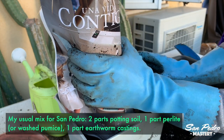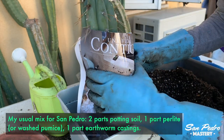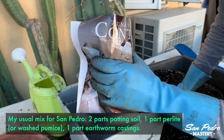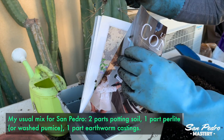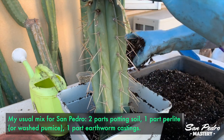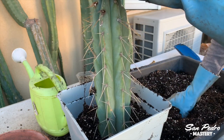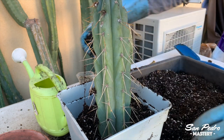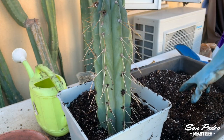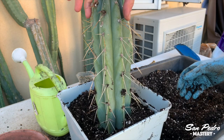The soil mix here is my usual one for adult columnar cacti: two parts potting soil, one part perlite or washed pumice, and one part earthworm castings. It's a very fertile mix, mostly thanks to the castings, which is what Trichocereus plants like. Feel free to alter this recipe, but don't reduce the perlite or pumice — 25% is the minimum to ensure good drainage. I personally tweaked the recipe by adding about 10% of local soil, which is very rich in minerals beneficial to cacti, but that step is totally optional.